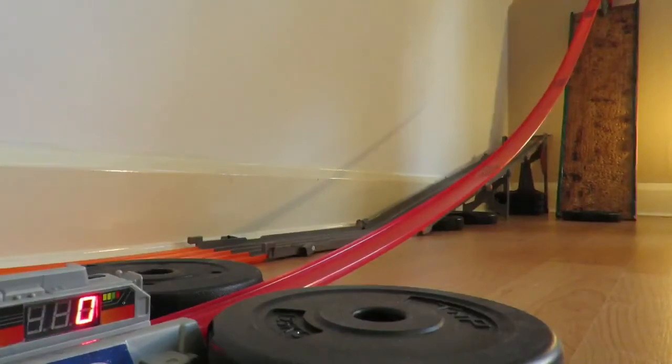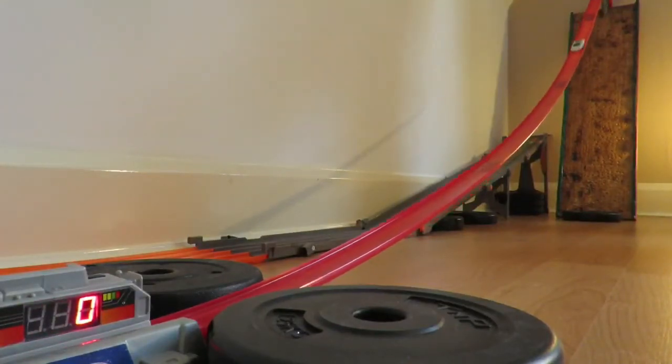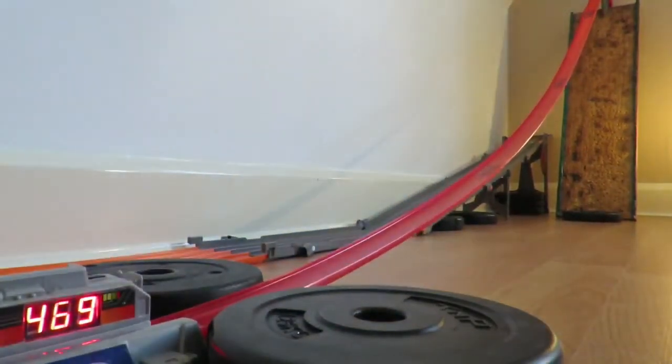On your marks, get set, go. 469. This thing is fast and will do well on the track.